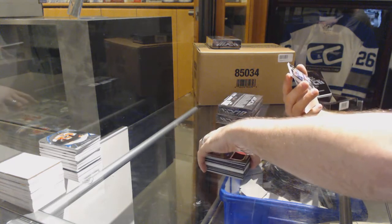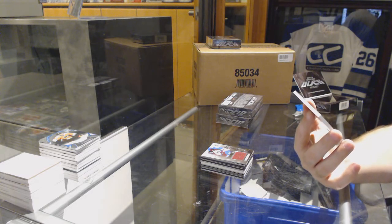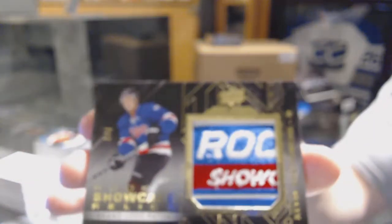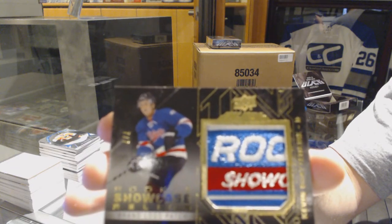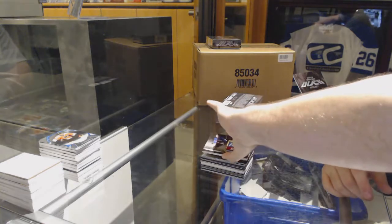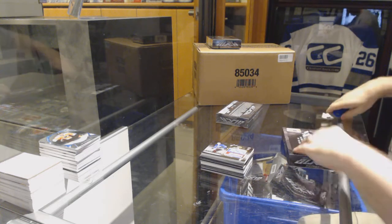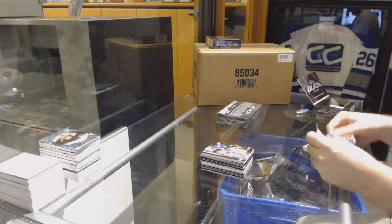And we've got number 7 of 7, rookie showcase relics brand logo patch for the Colorado Avalanche, Kevin Shattenkirk. 7 of 7 — Kevin Shattenkirk! Right now, it's a Colorado case, for sure.